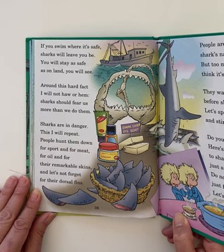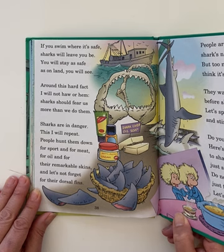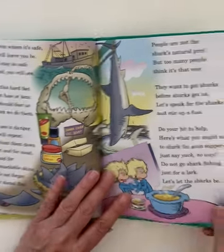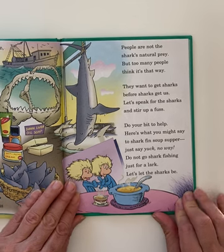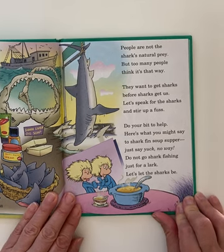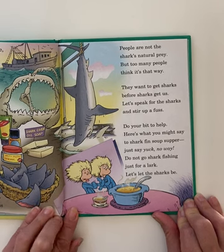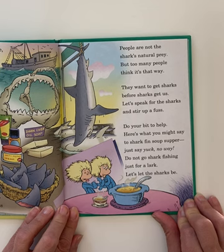Sharks are in danger — this I will repeat. People hunt them down for sport and for meat, for oil and for their remarkable skins. And let's not forget their dorsal fins. It's not good. People are not the shark's natural prey, but too many people think it's that way. They want to get sharks before sharks get us. Let's speak for the sharks and stir up a fuss. Do your bit to help. To shark fin soup — just say no way. Do not go shark fishing just for a lark. Let's let the sharks be. Let's save the shark.